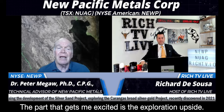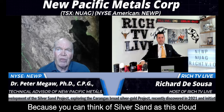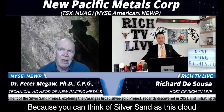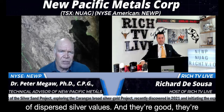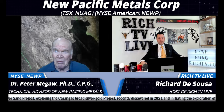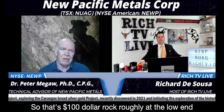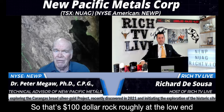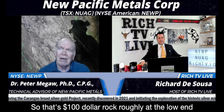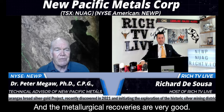The part that gets me excited is the exploration upside, because you can think of Silversand as this cloud of dispersed silver values — and they're good. They're 4 to maybe 8-ounce silver grade, so that's roughly $100 rock at the low end, and it goes up from there. And the metallurgical recoveries are very good.